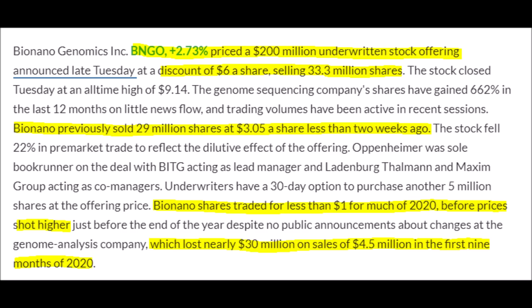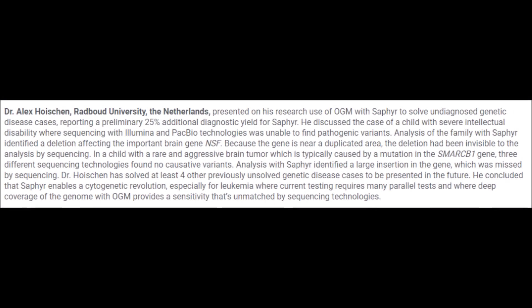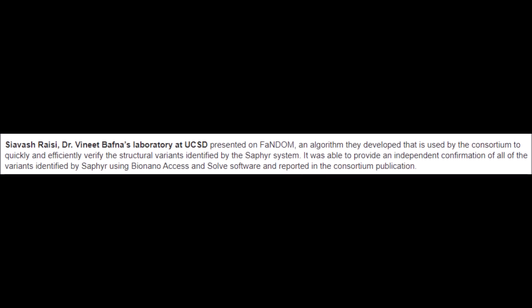The best part of the fourth day of the Bionanogenomics Next Generation Cytogenetic Symposium is that BNGO's Sapphire system, which performs optical genome mapping and analysis, was directly compared with technology from PacBio and Illumina — both major players in the genomic space who focus more on sequencing of the genome. There was a case where a child had a mental disability where genomic sequencing by PacBio and Illumina technology was unable to find the cause of the disability. But when Bionanogenomics' Sapphire system ran a test, it found a deletion of a very important brain gene in the child's genetic code, thus explaining the child's current state.